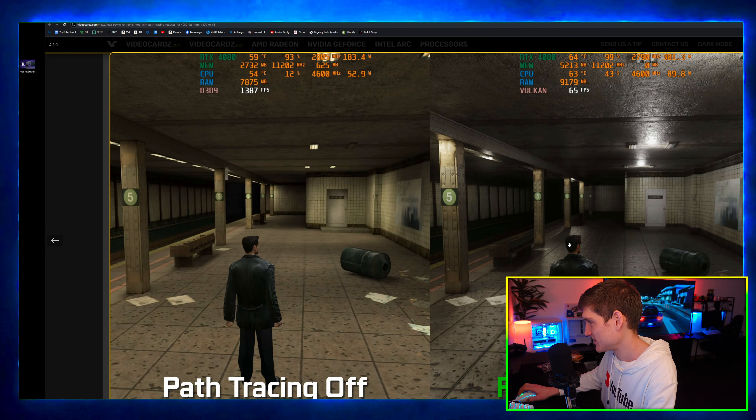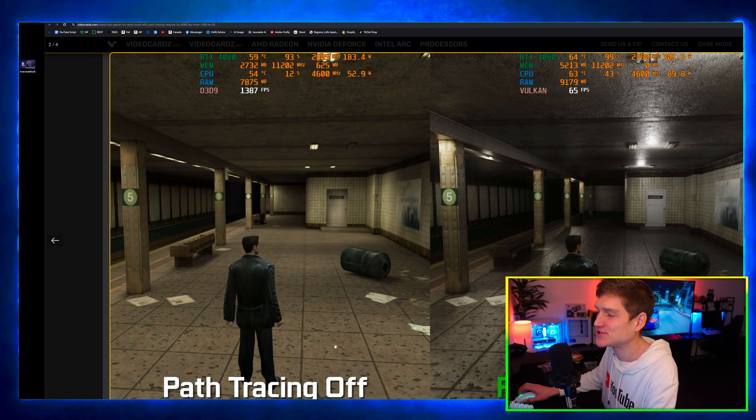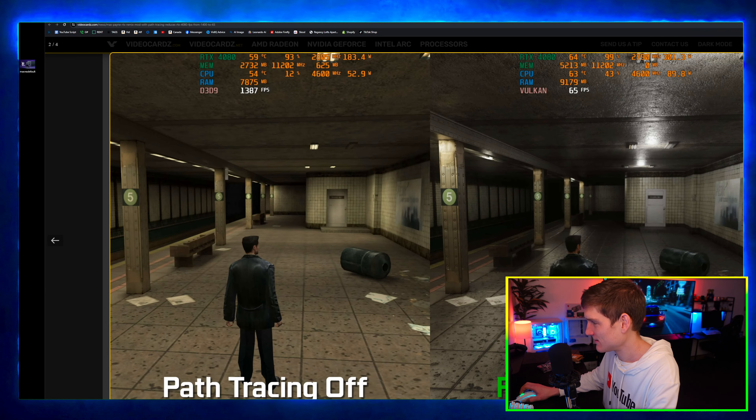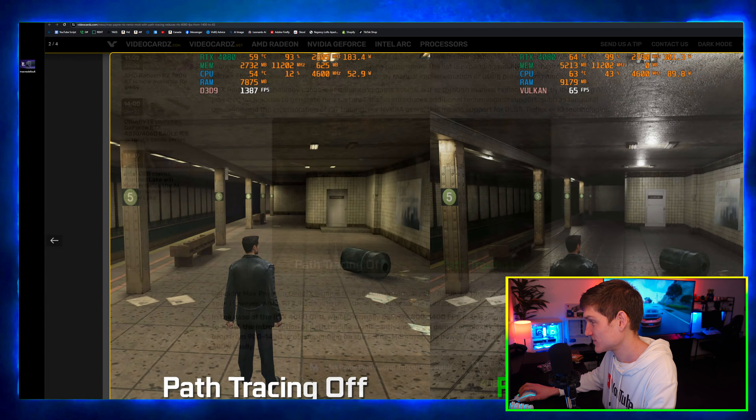You can tell a massive difference with that — and that's with everything off, no ray tracing. That's insane. It's funny because I have a 13900 and a 4090.